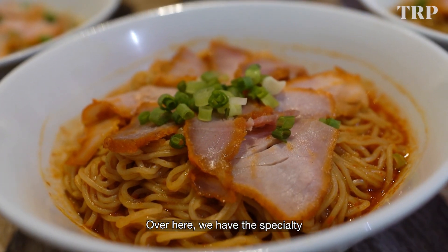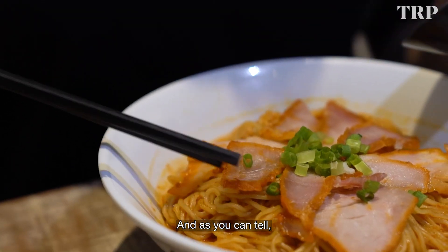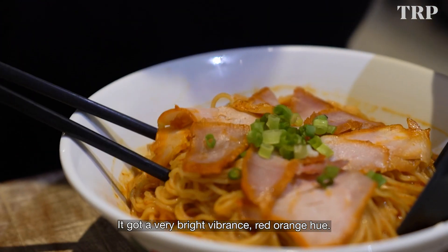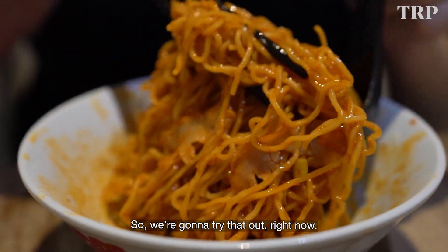Over here we have the specialty and what it's named after: the Fontian Wantan Mi. And as you can tell, it's got a very bright, vibrant red-orange hue. That's because it's made with tomato sauce and chilli sauce. So we're gonna try that right now.